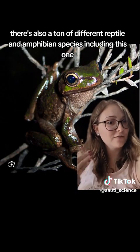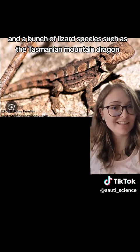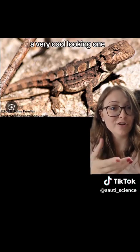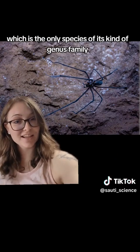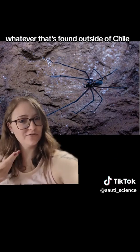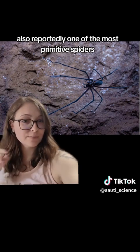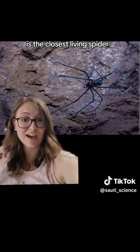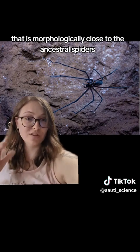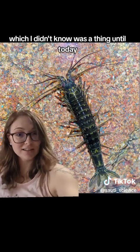There's also a ton of different reptile and amphibian species, including the Tasmanian tree frog, which is also endemic to the island, and a bunch of lizard species such as the Tasmanian mountain dragon, a very cool-looking one. There are also tons of endemic invertebrates, such as the Tasmanian cave spider, which is the only species of its genus found outside of Chile — a weird evolutionary split. It's also reportedly one of the most primitive spiders, morphologically very similar to ancestral spiders. There are also the Tasmanian mountain shrimp, which are very cool and very weird.